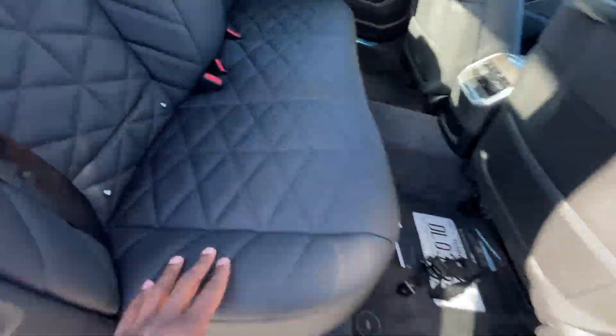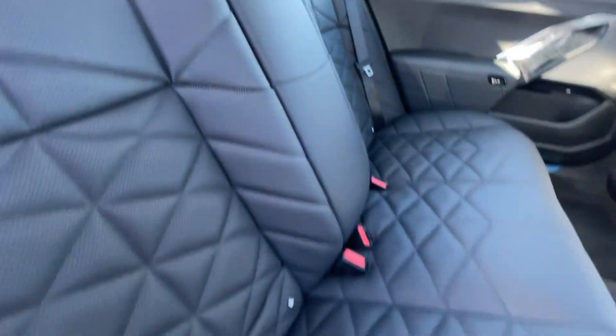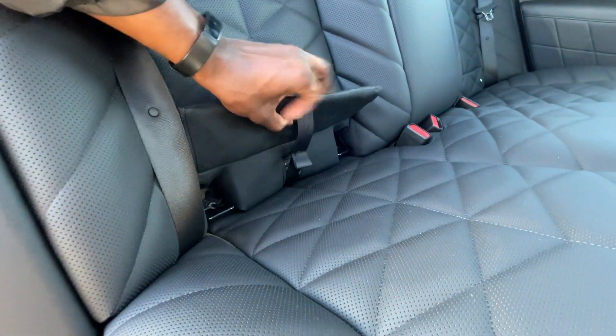On this rear passenger side, your top tethers are up there and the LATCH anchors are hidden — I like that because it's nice and tucked away, but you pull it up and it's very easy to access. I'm not sure how to close that back up, but it's an interesting setup.